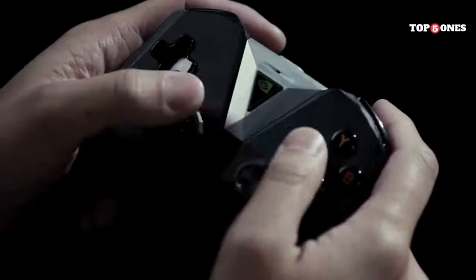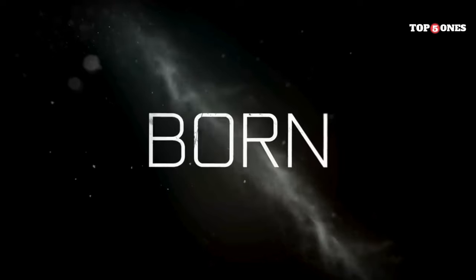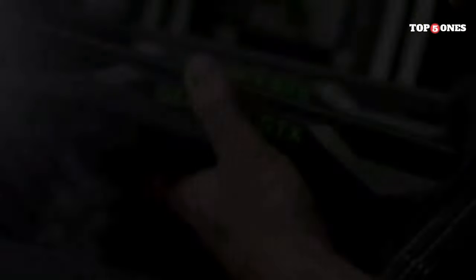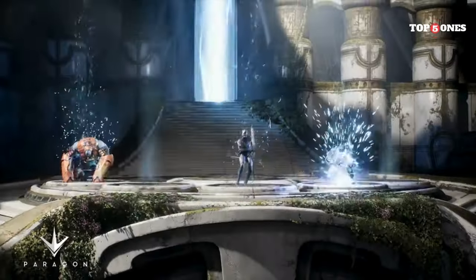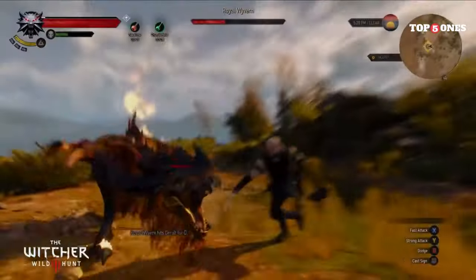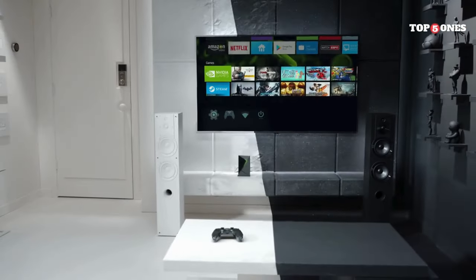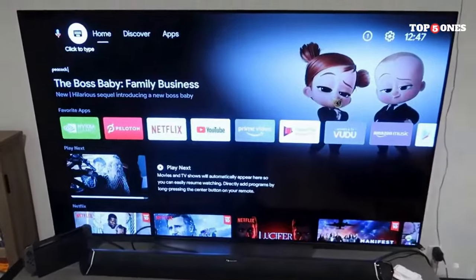It's powered by NVIDIA's Tegra X1 Plus chip and it makes everything feel buttery smooth. Streaming content, navigating menus, even playing games — it all happens without a hitch. The SHIELD TV PRO is probably the most powerful Android TV device out there. It can handle even the most demanding games with ease, thanks to its powerful processor and support for controllers like the Xbox One controller or the PlayStation DualShock.